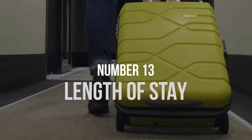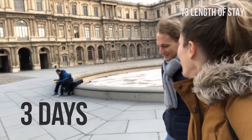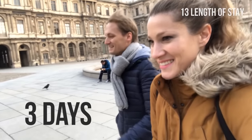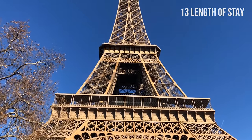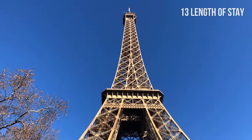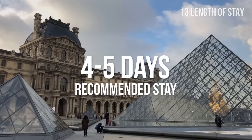Number 13: Length of stay. Many travelers stay in Paris for three days and try to see the highlights of this beautiful city in this short period. While you can visit most major attractions in three days, if you don't want to be in a hurry, we recommend staying at least one or two extra days.